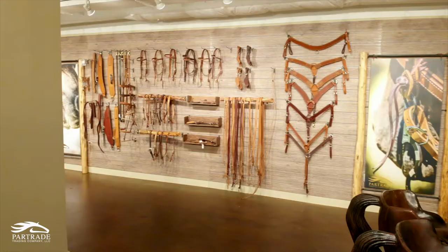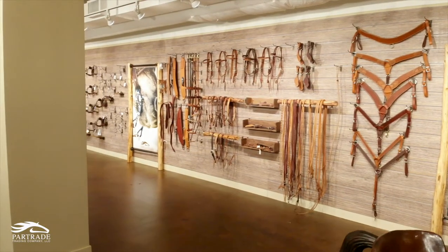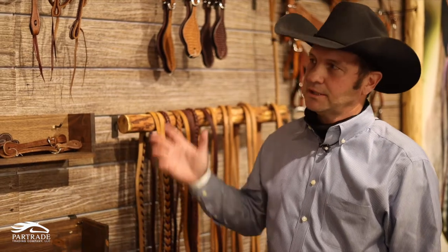Hello, I'm Glenn Guthrie and I'm with Partray. We're introducing our new line of Cowboy Tack. It's a strap goods line — it's the best on the market. It's designed by cowboys in Alba, Texas, and whether you're riding at the rodeo, the roping, or working a feed lot in the Panhandle, we've got you covered.